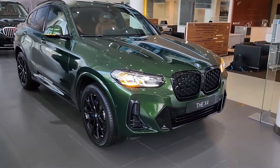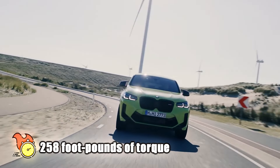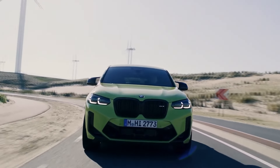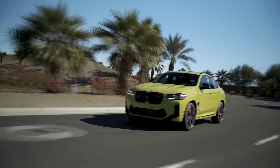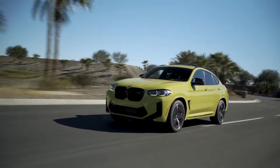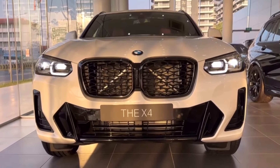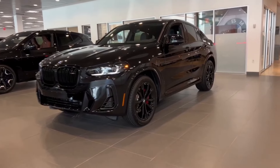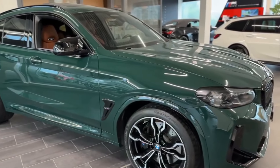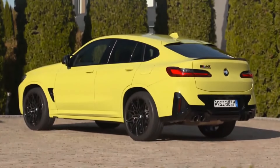It bears the xDrive 30i badge and generates 248 horsepower and 258 pound-feet of torque. Starting at just shy of $56,000, the xDrive 30i comes equipped with 19-inch alloy wheels fitted with run-flat tires, a sunroof, hands-free power liftgate, and LED headlights with automatic high beams. Overall, the base xDrive 30i will feel sportier and more engaging than its main rival, the Mercedes-Benz GLC 300 Coupe.